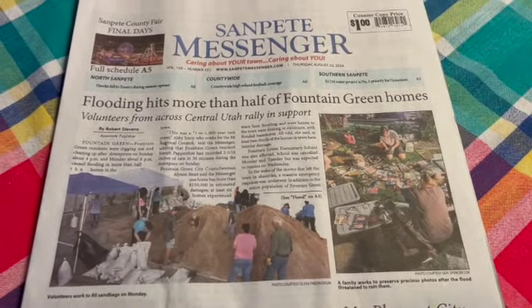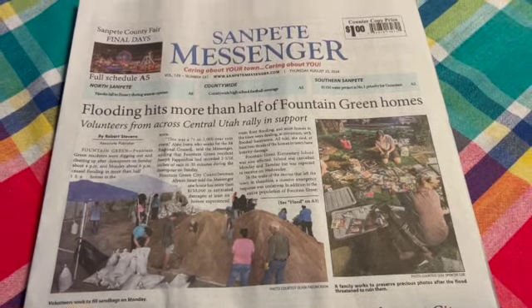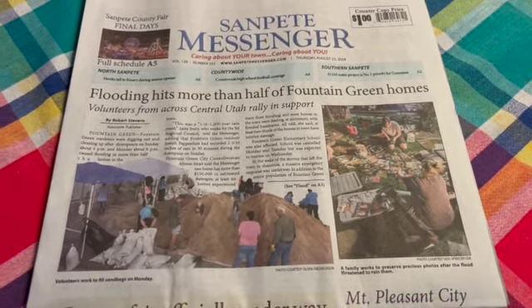Hello, friends. This is Scott. A little over a week ago, a little bit of a tragedy hit the community of Fountain Green, which is where the hobby farm is located in Utah. As you see here in the headlines, more than half of the Fountain Green homes were affected by flooding.